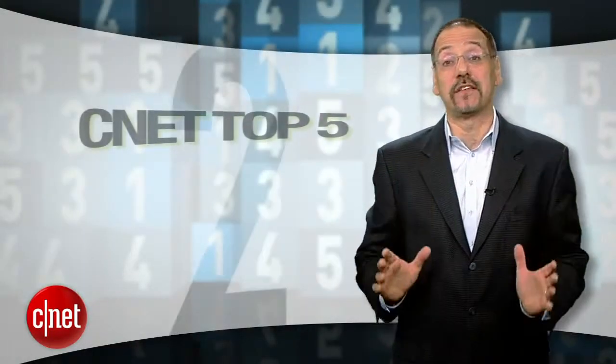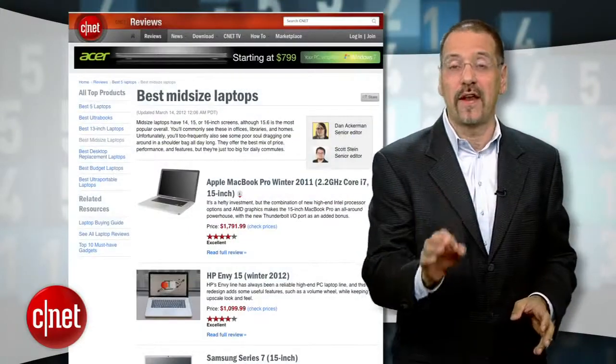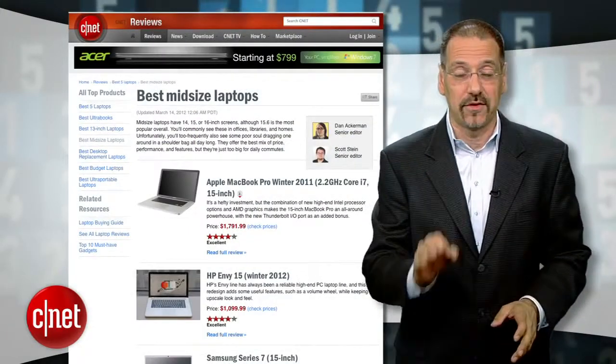Those are the best laptops we like right now, but this market changes all the time, folks. If you're looking for one, make sure you go check out our latest reviews at CNET.com. I'm Brian Cooley — thanks for watching.